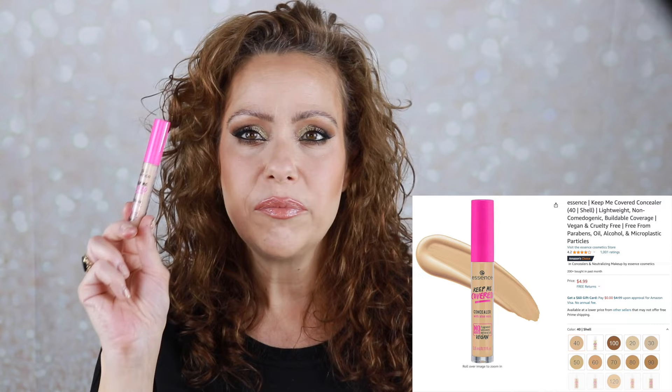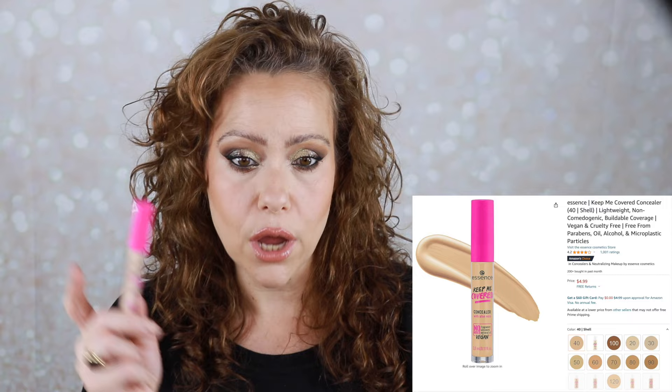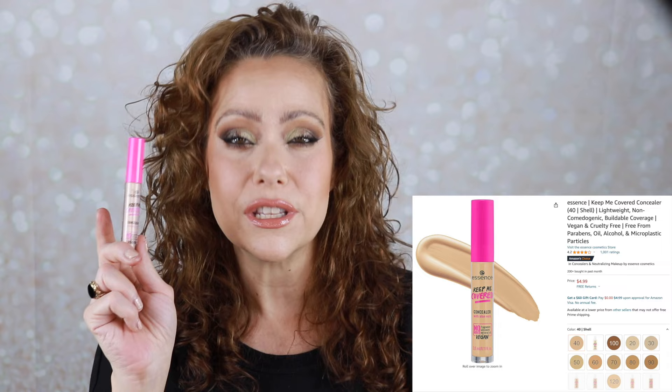The other concealer — I'm not even sure if I put this in my last shop my stash — is the Essence Keep Me Covered concealer. I ended up grabbing it because I was using the Essence foundation and I tend to go all one brand. I don't love it, and I have too many concealers, so I'm going to let this one go. I do have it on today and it doesn't look bad; I just have other concealers I would reach for over this one.